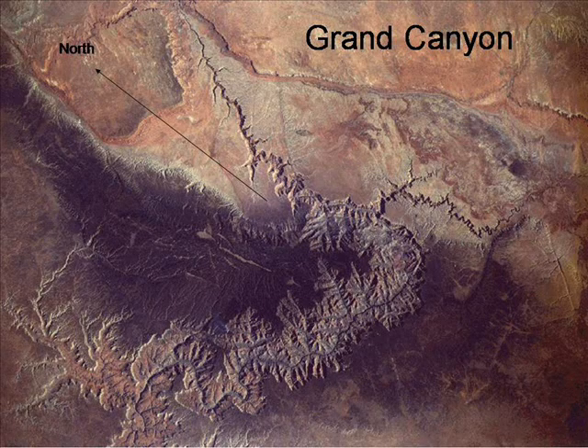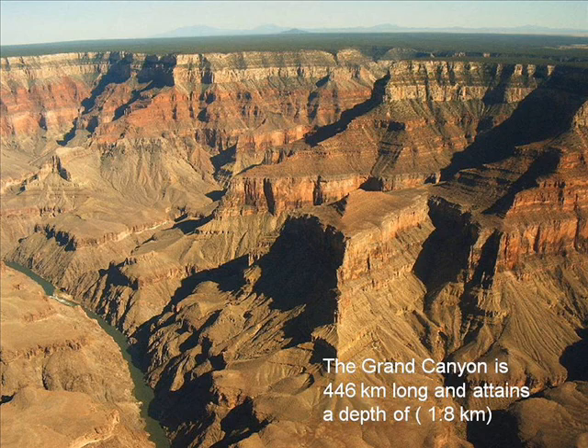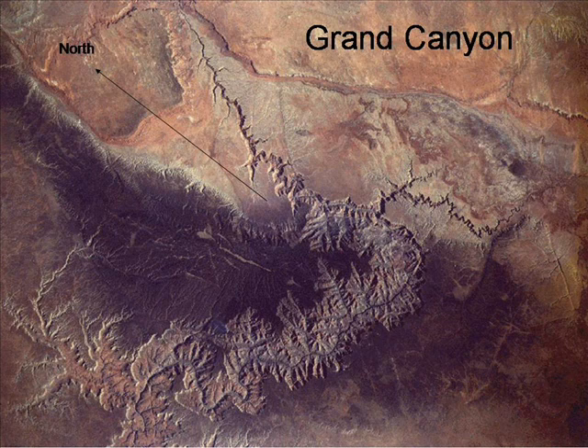The world-famous Grand Canyon in Arizona, USA is taught as being formed over millions of years by the river running through it. Yet the surrounding area is a vast pennyplain many miles across and can only have been caused by a sheet flow of water. This photo from space shows that there is a large breach in the mountain range upriver, much larger than any opening required by the river.